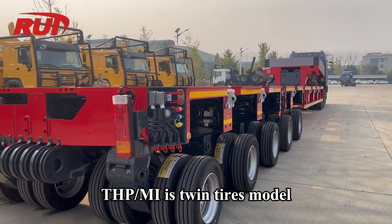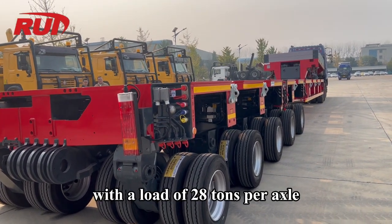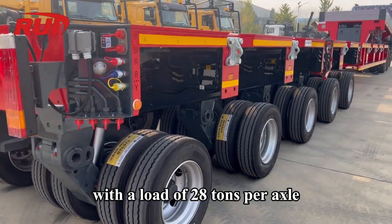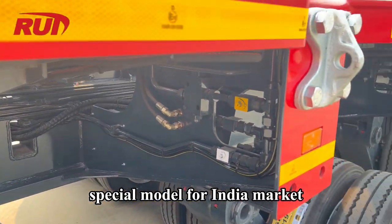THP-SL-MI is a Twin Tires Model. It is a high-speed economy model with a load capacity of 28 tons per axle. 'MI' means 'Made for India' — a special model for the India market.